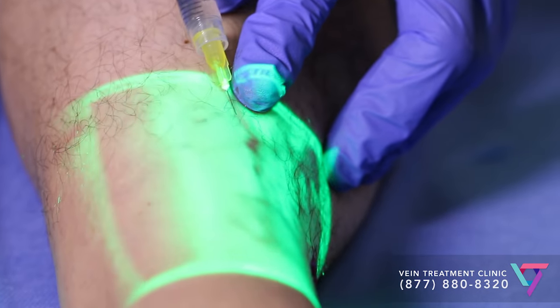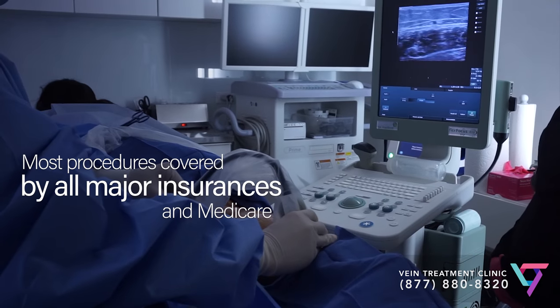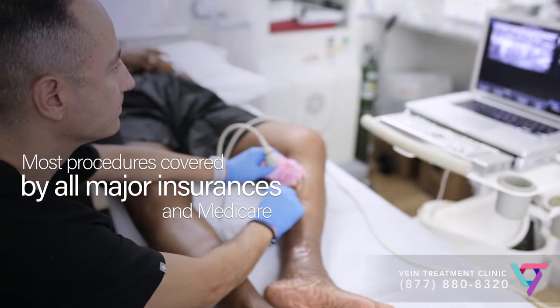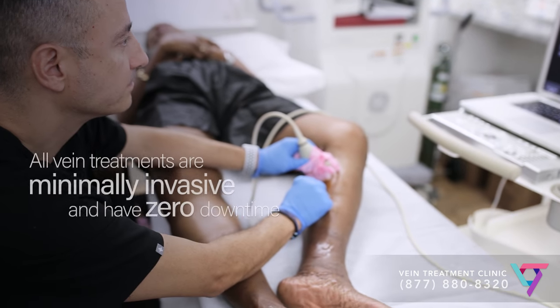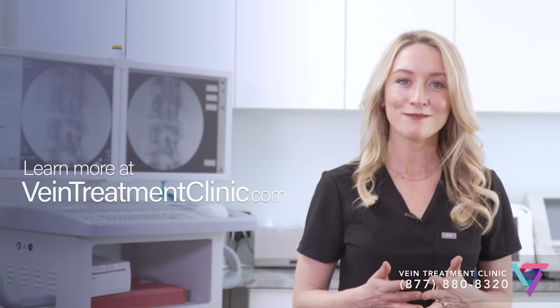Many people ask about compression stockings because they're eager to avoid a surgical procedure. Fortunately, over the last decade, vein medicine has undergone a real revolution. New technologies are capable of treating these without surgery. Most modern vein treatments, such as radiofrequency ablation or venous seal, are over 95% effective and are quick and easy with zero downtime. So compression stockings may help varicose veins, but are they the best solution for you? Learn more at www.veintreatmentclinic.com or come see one of our vein physicians in person.